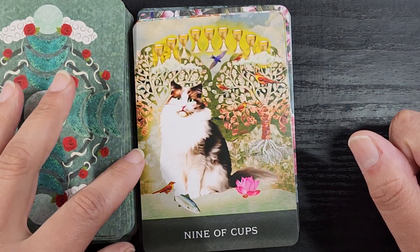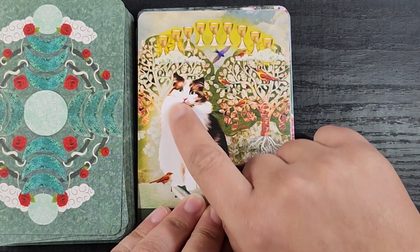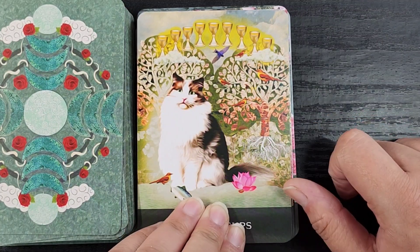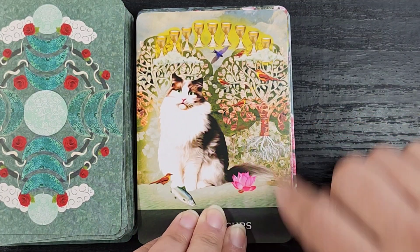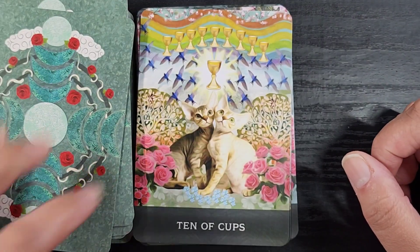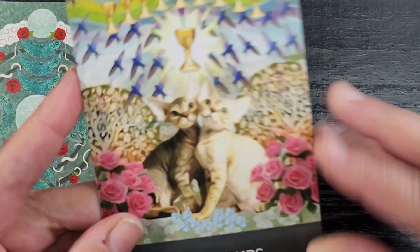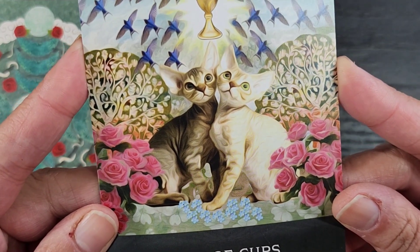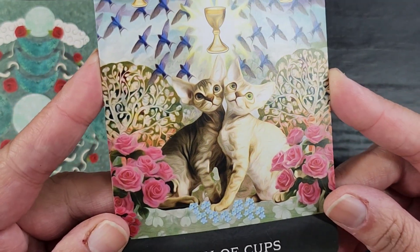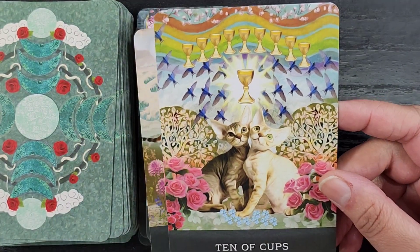The Nine of Cups — I don't know if I love this one; there are some weird shapes happening there, but it's still a very standard, very nice card. Oh, look at this one — the Ten of Cups! Look at these little babies, they're so cute. We have all the abundance, all the wealth, all the glory, the prosperity.